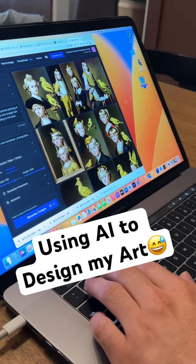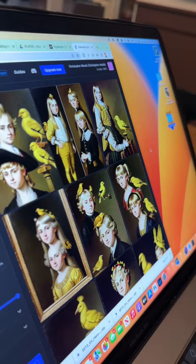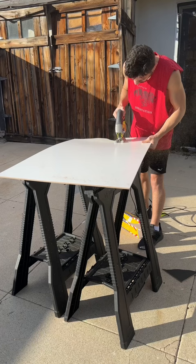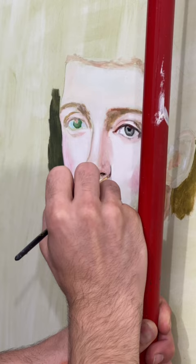AI has been taking over the art world, so I thought why not give it a try to see what I can use it for. I started by giving it prompts like 'queer guy in the 18th century of France' to see if I could generate the perfect piece for our French chateau inspired guest room while rewriting history in the process.